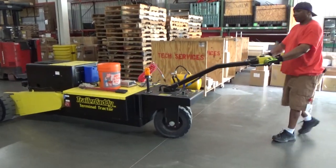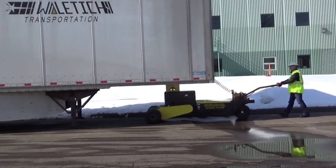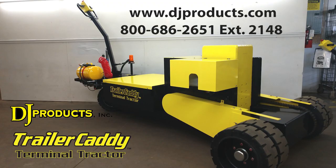DJ Products trailer caddy — we've used it in snow, sleet, ice, rain. I would really recommend considering the trailer caddy because it's been nothing but a savings.